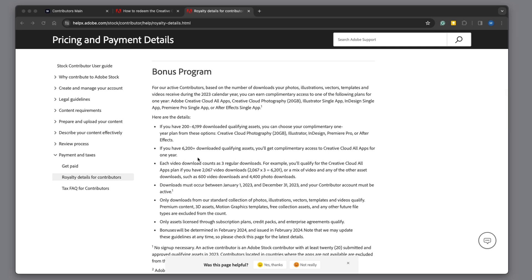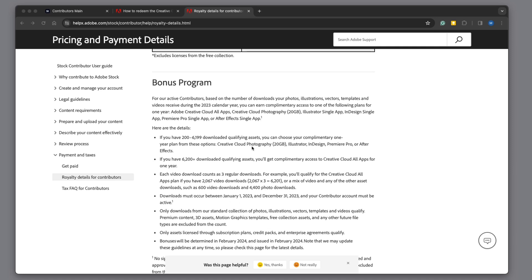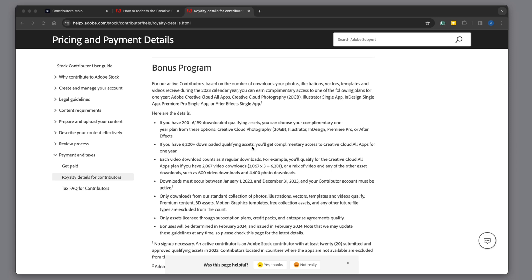Something interesting is that a video counts as 3 regular downloads, so you don't even actually have to sell 200 full images or illustrations. If you're selling videos you can get there pretty quickly. 2023 was my first full year on Adobe Stock and I didn't have any issue reaching this goal.